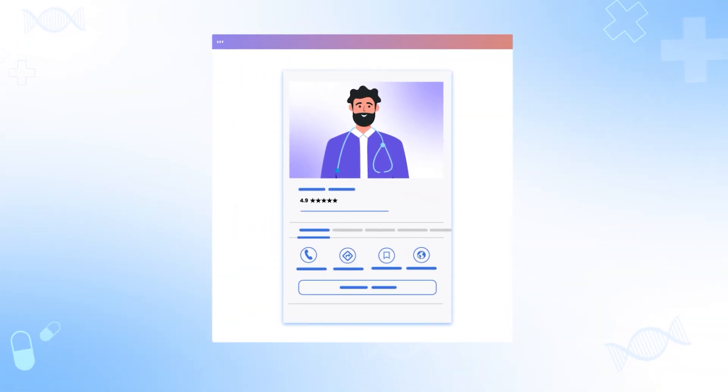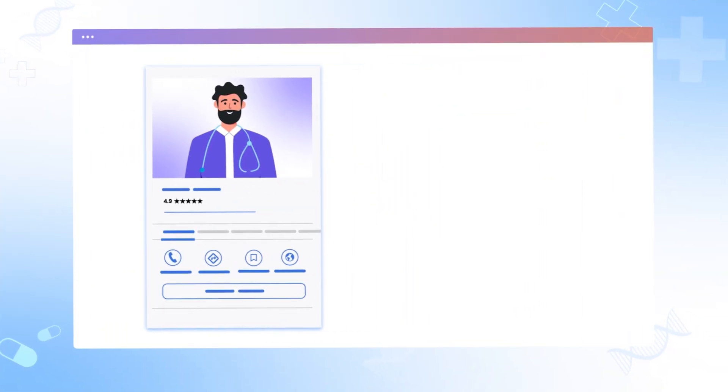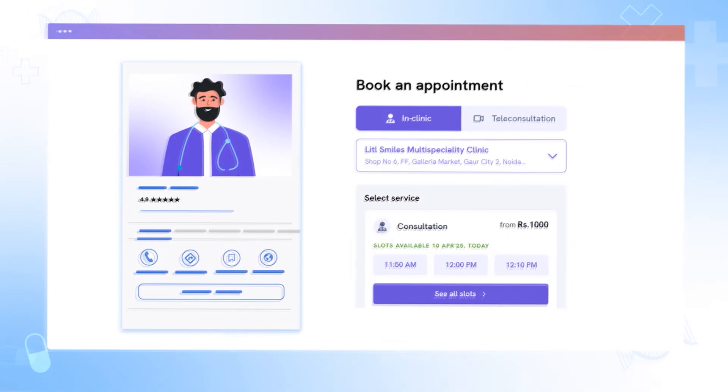Need an online presence? Get a website, Google profile, and online booking done in a snap.